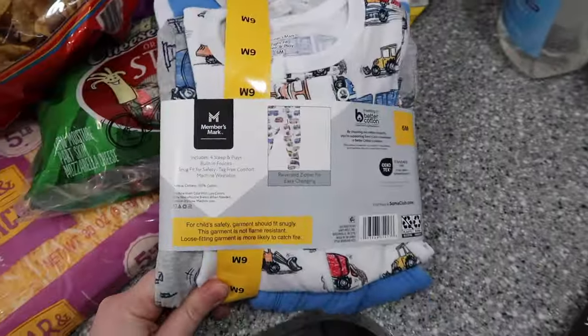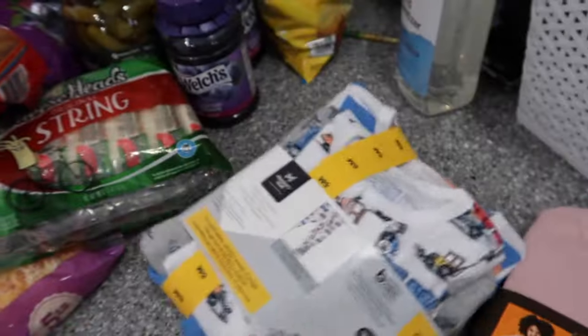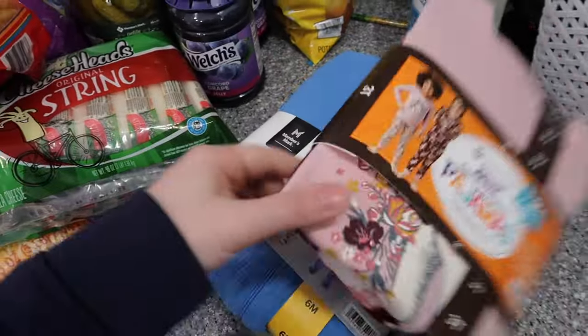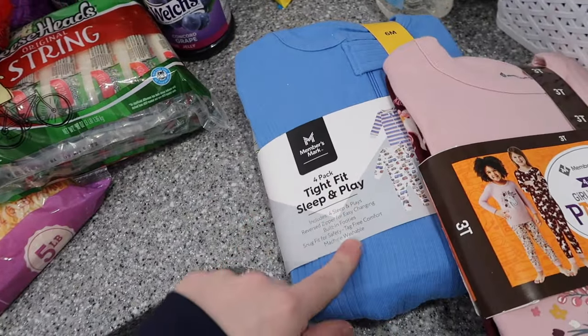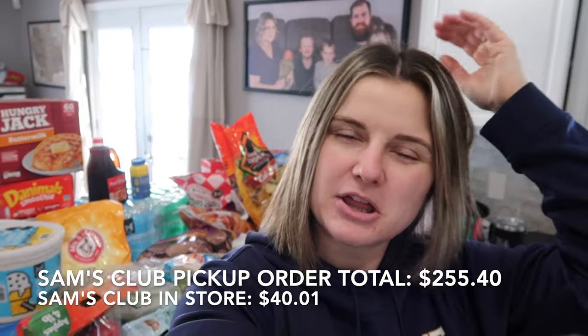I got a four-pack of pajamas for Xavier — blue striped with trucks and buses, so cute. I got the six-month size because he's becoming such a big boy. That is everything I got from Sam's Club. The pickup order was around $250, and what I got in-store was maybe about $30 — I'll put the exact total in the description. That is everything from both Walmart and Sam's Club. We do one big haul like this and then smaller hauls throughout the month — we should be good for a couple of weeks.